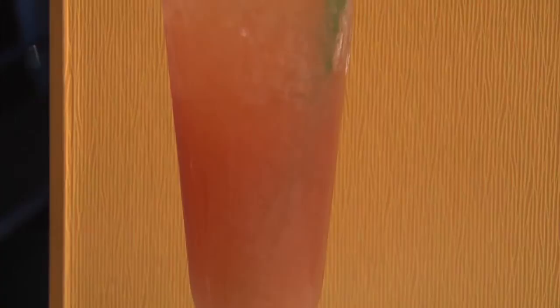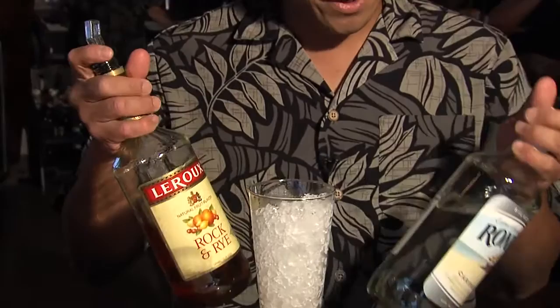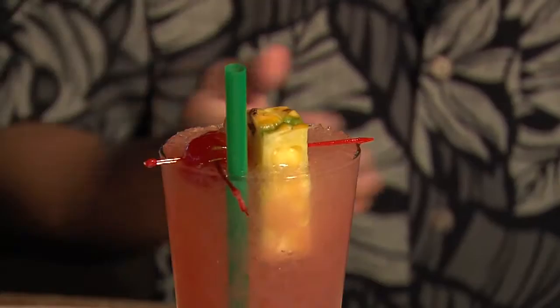We also have drinks that aren't as strong, and most of them are sweet, so they go down easy. Another famous drink we serve here at the Ballyhai is called the Aloha Kiss. We pour a little bit of rock and rye, a little bit of light rum, guava juice, cranberry juice, and orange juice. Give it a little stir — and there you have it, the Aloha Kiss.